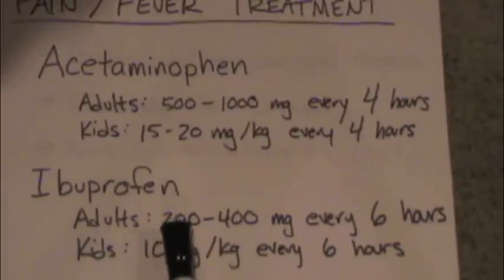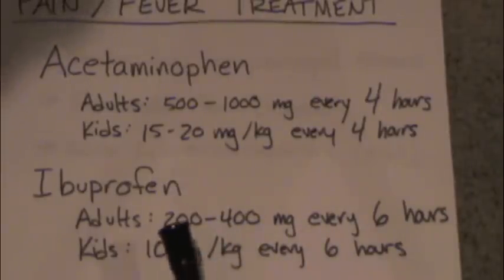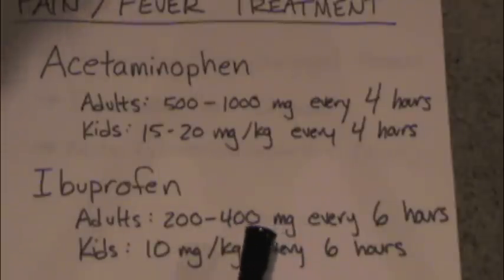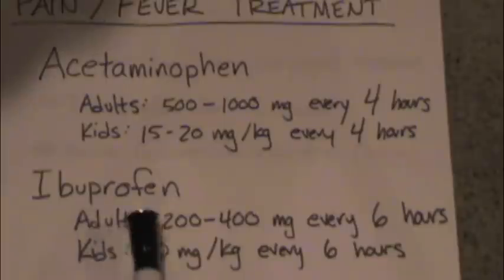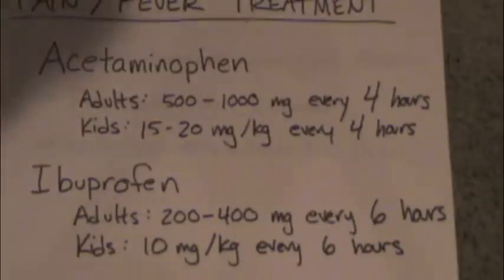Ibuprofen for adults is somewhere between 200 and 400 milligrams every six hours. Prescription-strength ibuprofen is in the 600 to 800 milligram range, but after about 400 milligrams, you get more anti-inflammatory effects, but the fever and pain effect kind of flattens out, so you probably don't need more than about 400 milligrams. In kids, it's 10 milligrams per kilogram every six hours. If you're pregnant, you probably want to avoid ibuprofen, because it can decrease the amount of amniotic fluid that's produced.